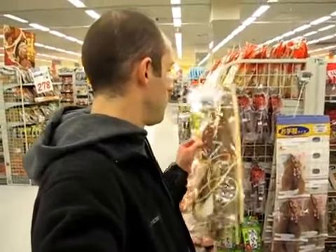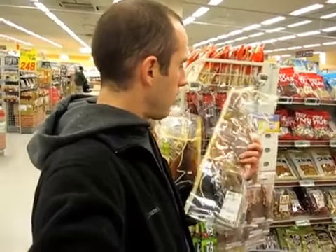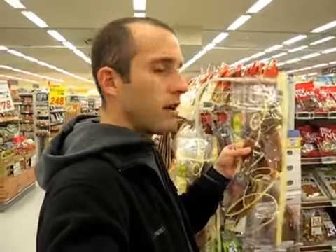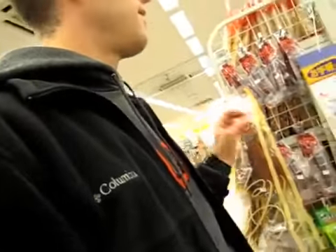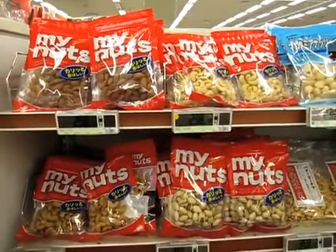Do not underestimate how much the Japanese like squid. This is a whole squid — a dried squid. It's delicious looking, right? I've never eaten one. Six bucks. You chew on it all day for six bucks. You never go home to eat. Some of you have seen my previous video — this is where you can buy my nuts. You can get my nuts right here. It's awesome.